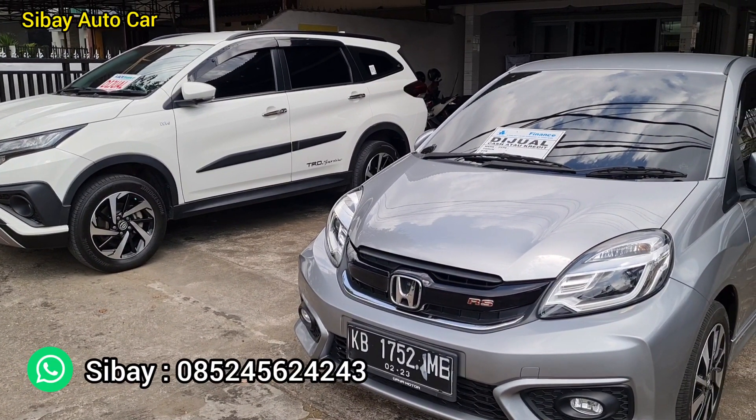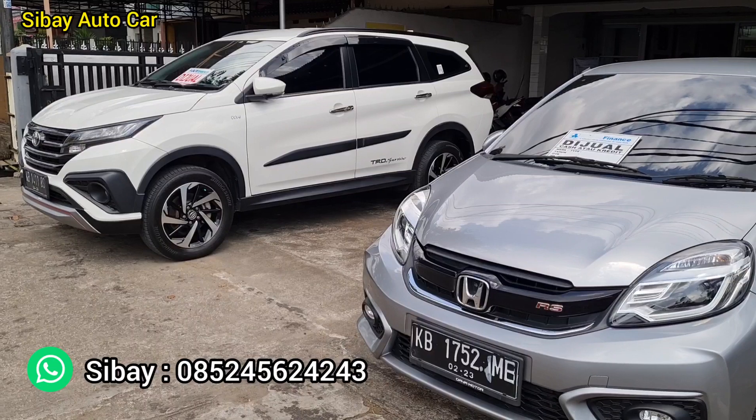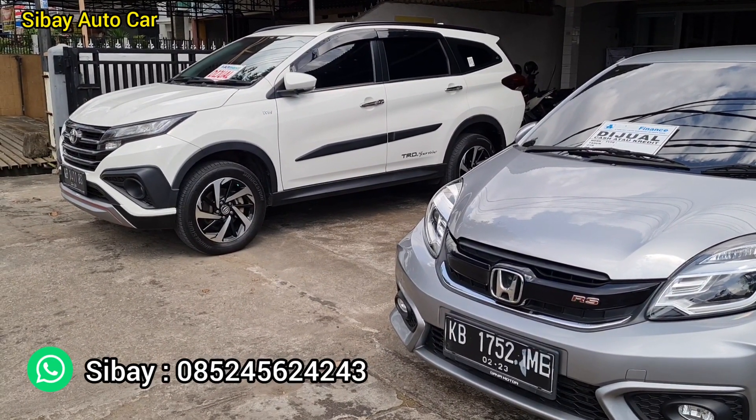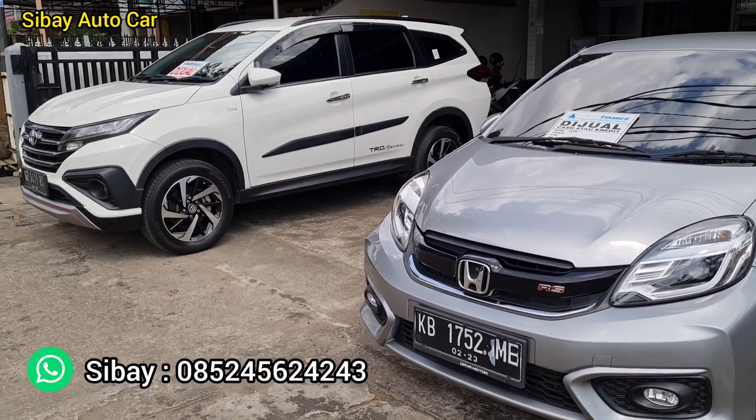Tinggal WhatsApp di nomor saya di 0852-45624243. Kita bikin jualannya semakin mudah, kita cari harga yang terbaik, kita bikin seluruh mana semakin terkenal.